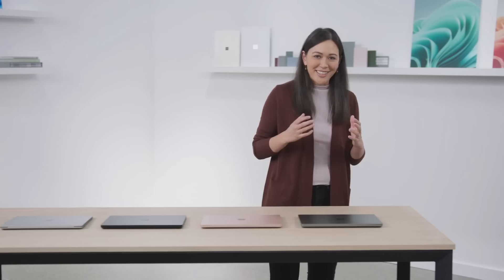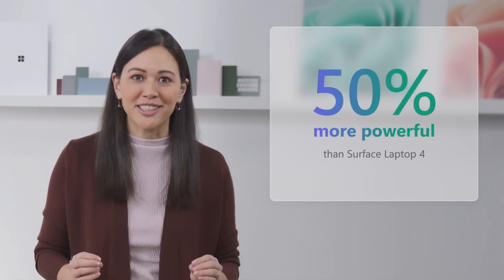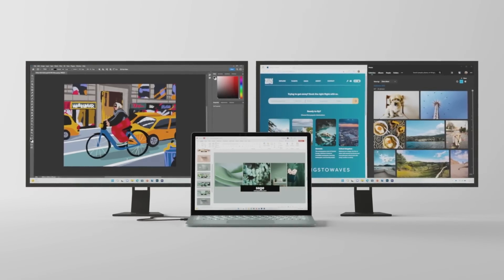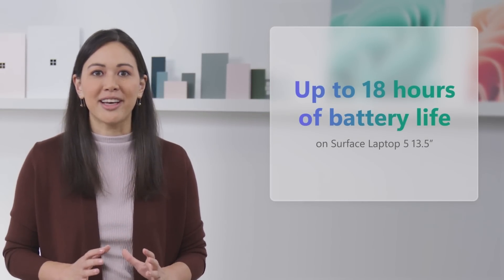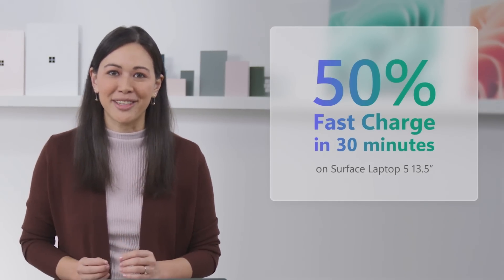We've tuned all the fundamentals into a design that is sleek and light, in the size or color that suits you — including our newest edition, Sage. Now built on the latest Intel Evo platform, it's up to 50% more powerful than the previous generation. With Thunderbolt 4, you can transfer data faster than ever and set up the perfect workspace with two 4K monitors. Fast Charge gets you back to 9 hours of battery life in just 30 minutes, with up to 18 hours all-day battery life.